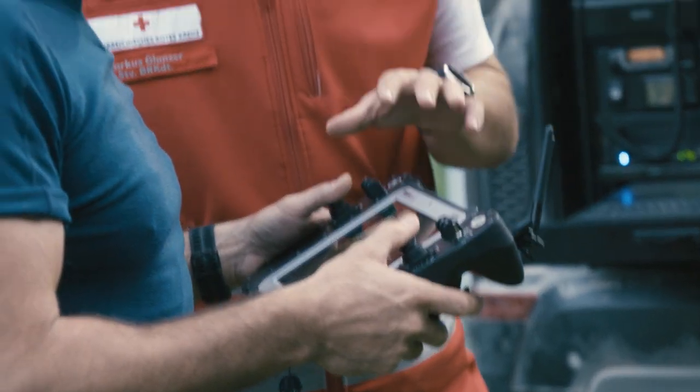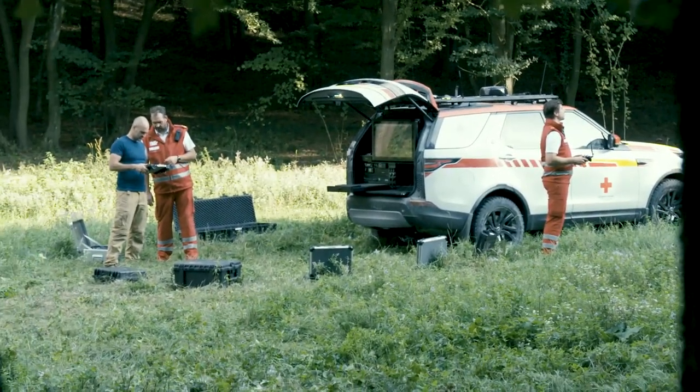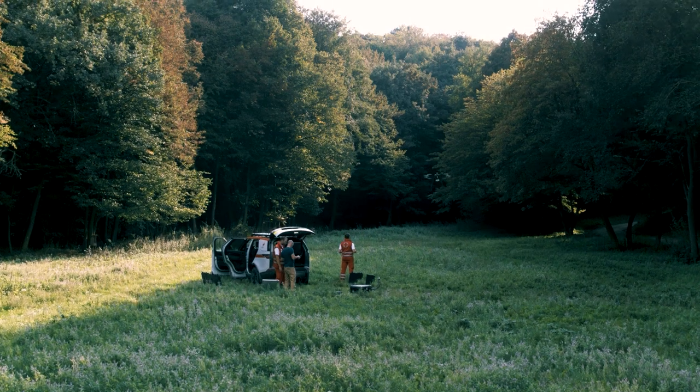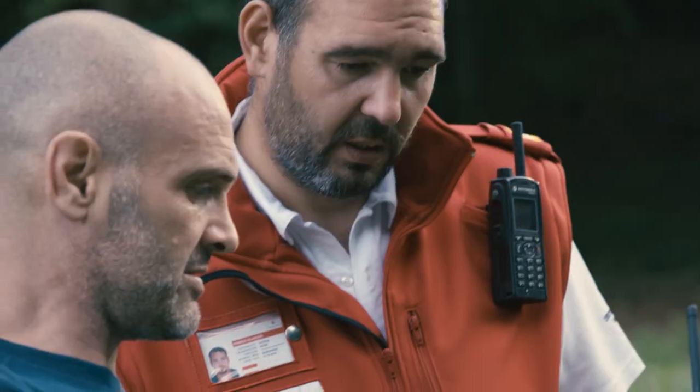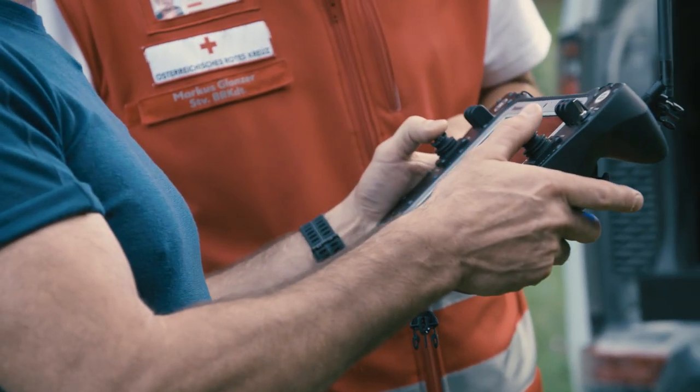I will show you now how the thermal imaging camera is working. I've had to be evacuated by the emergency services, so I fully understand how valuable these response teams are. In terms of expedition vehicles, this is one of the coolest bits of kit I've ever seen.